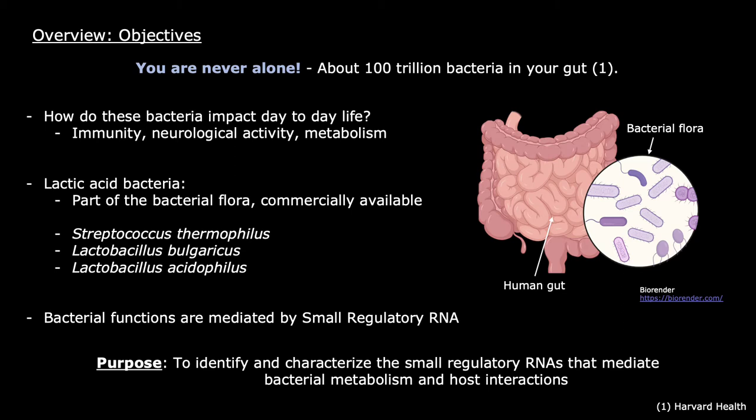A significant proportion of our gut biome consists of lactic acid bacteria. The focus of the study was on three lactic acid bacteria: Streptococcus thermophilus, Lactobacillus bulgaricus, and Lactobacillus acidophilus.